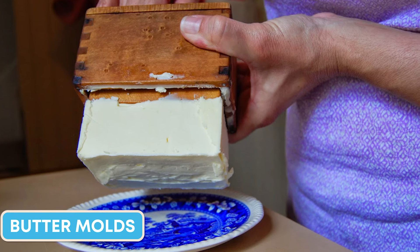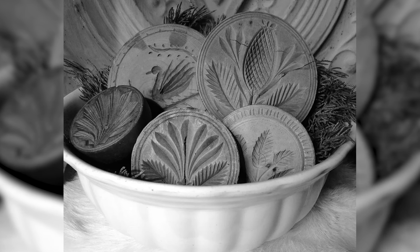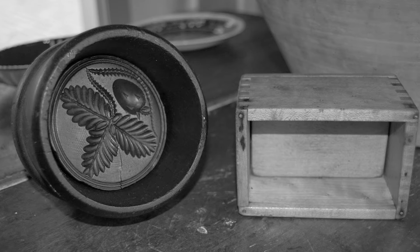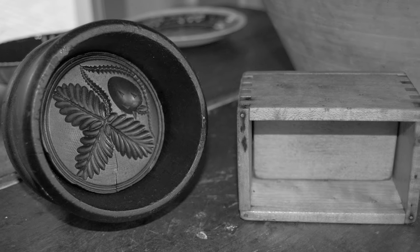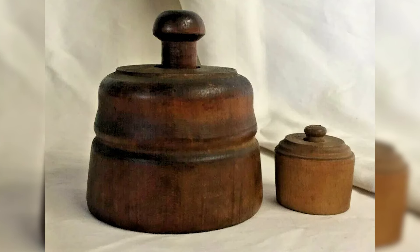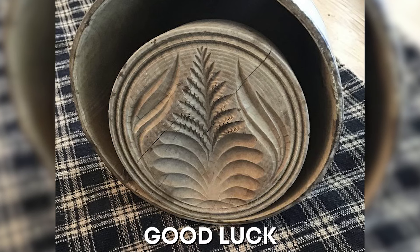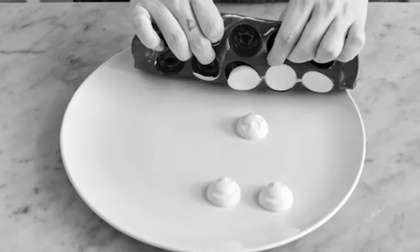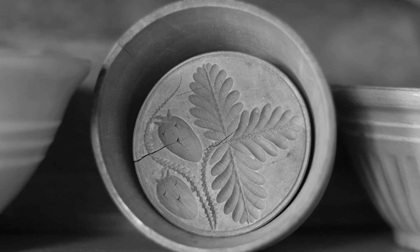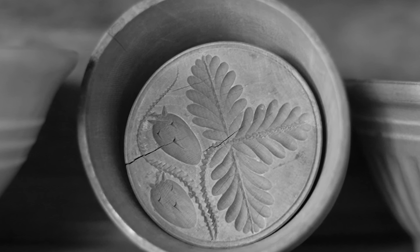Butter molds, sophisticated and masterfully created, were formerly a kitchen staple, shaping and imprinting homemade butter into attractive blocks with ornate motifs such as flowers, animals, or geometric patterns. Creating a table centerpiece from a basic dairy product demonstrates both expertise and pride in homemaking. Originating from ancient societies in Europe and Asia, these intricate molds feature symbolic motifs representing good luck, health, and prosperity. The historical background provides dimension to the seemingly simple cooking equipment from the 1950s.